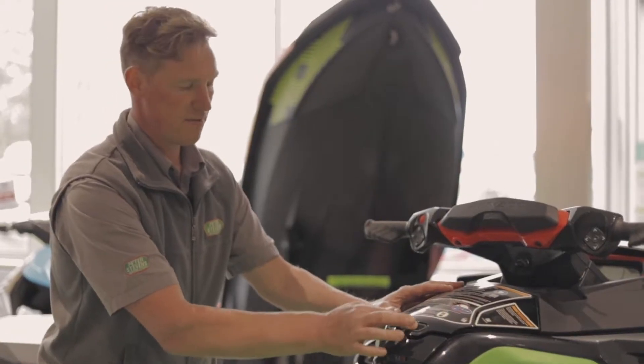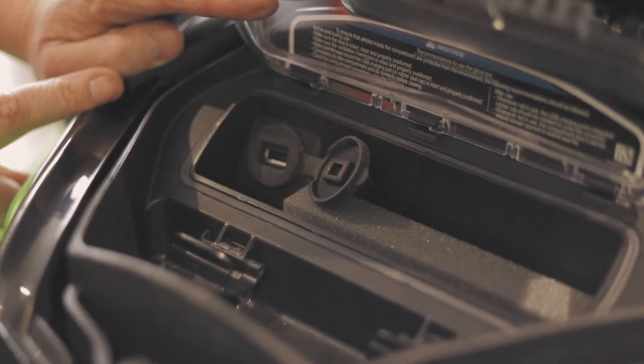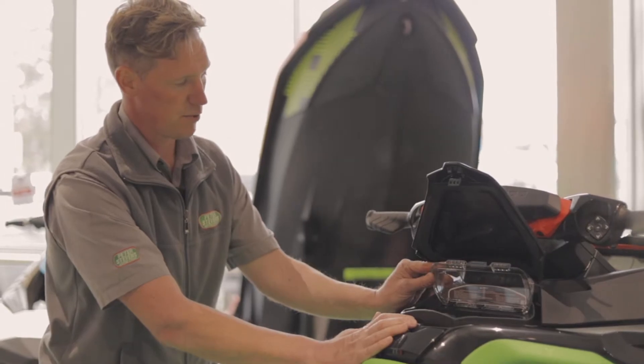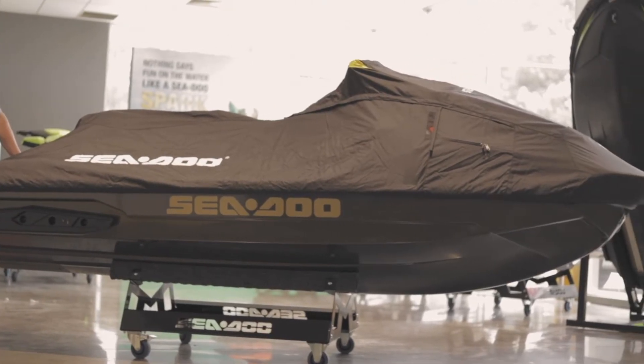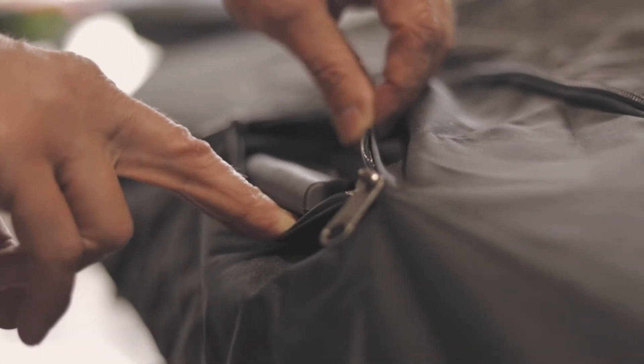We've also fitted a USB socket which is located within the waterproof phone storage, and it gives you peace of mind that your phone will always be at 100%. These covers offer a number of options, from accessing tie points